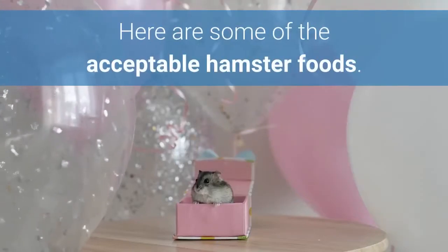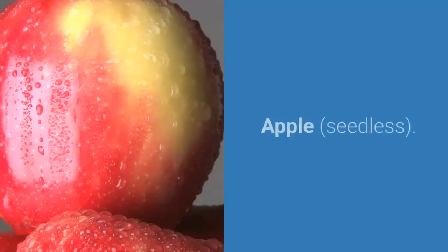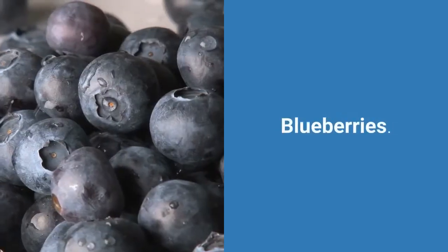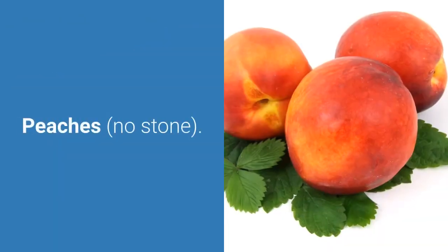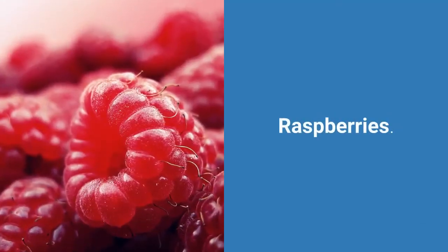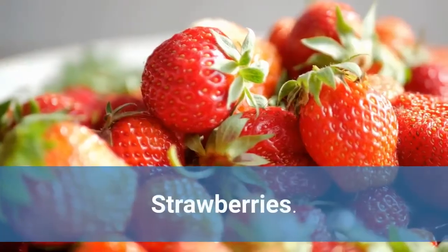Here are some of the acceptable hamster foods. Fruits: Apple (seedless), Banana, Blackberries, Blueberries, Cantaloupe, Cherries, Cranberries, Seedless grapes, Lychee, Mango, Peaches (no stone), Plums (no pits), Raspberries, Raspberry leaves (helpful for diarrhea), Strawberries.